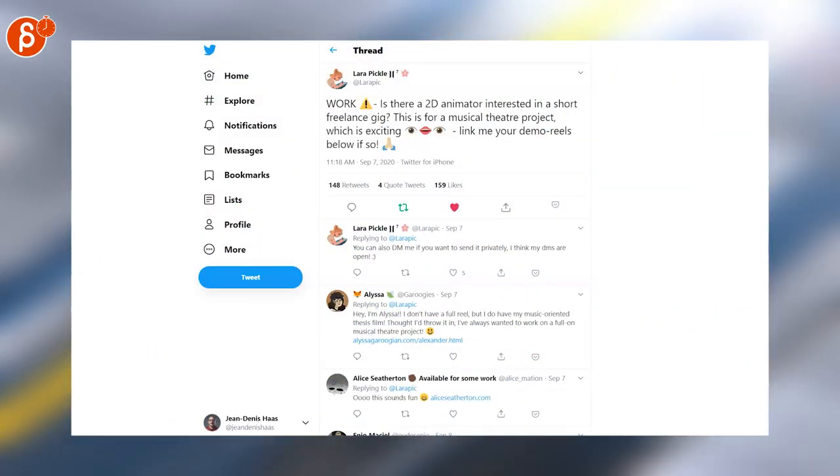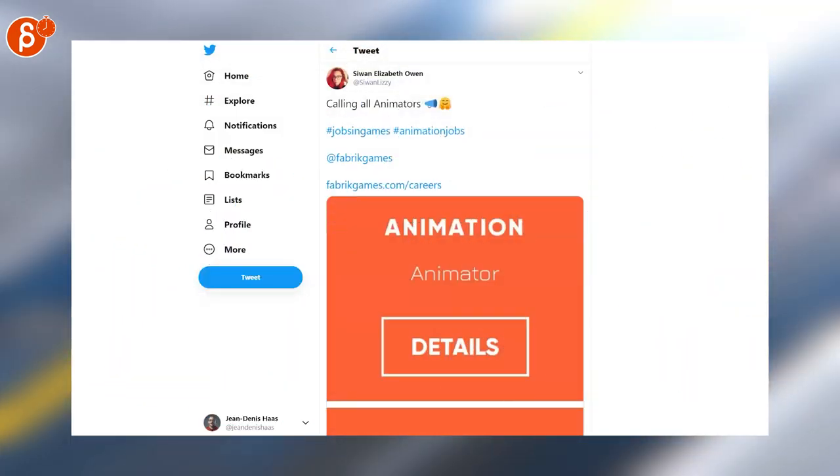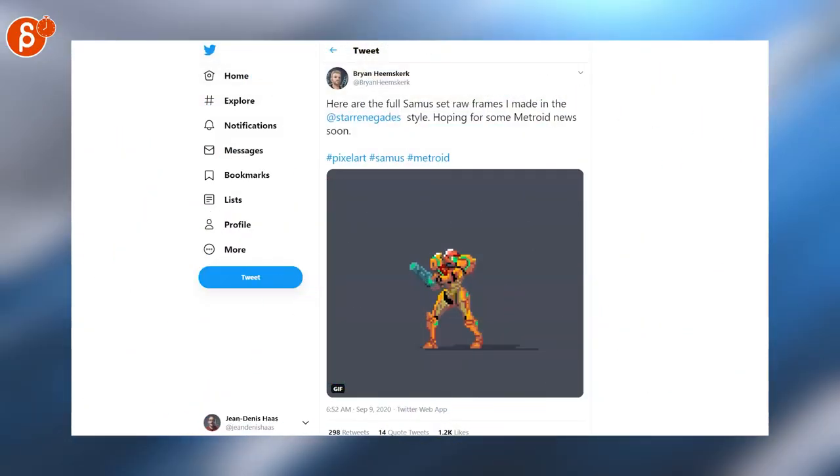Job posting here — they're looking for a 2D animator. Another job posting: calling all animators.